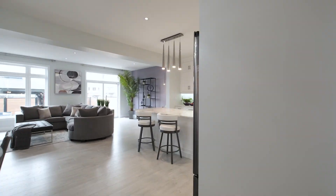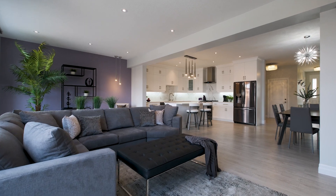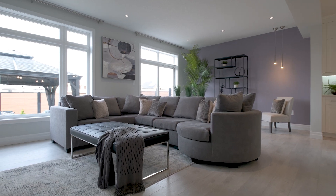At 2300 square feet of finished space above grade, 450 River Trail Ave is the ideal family size. It's completely carpet free with 9 foot main floor ceilings.